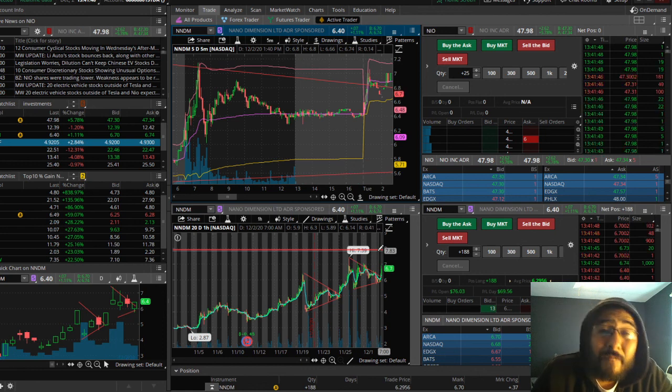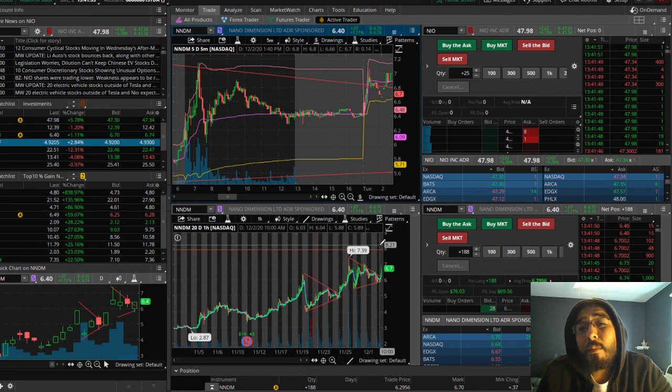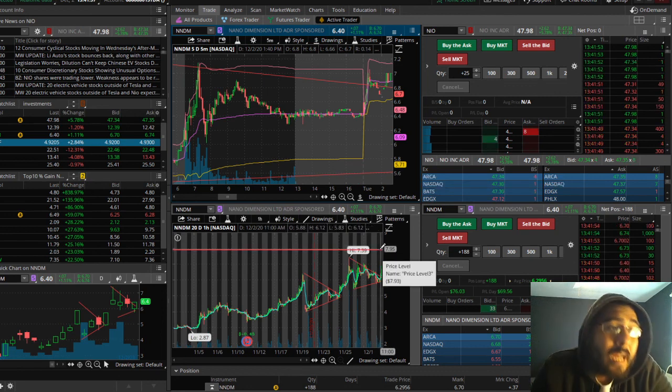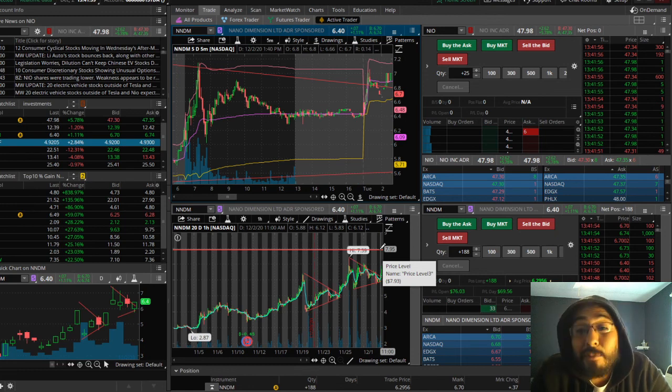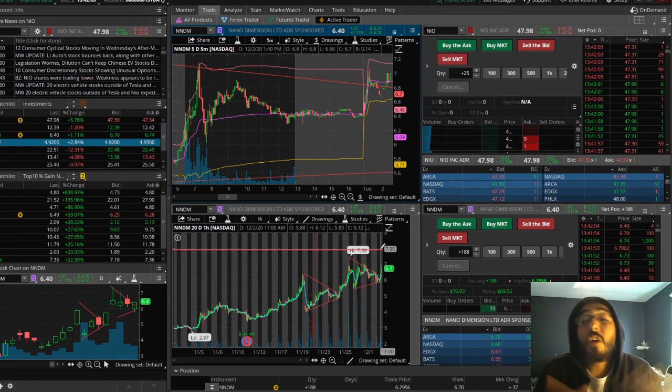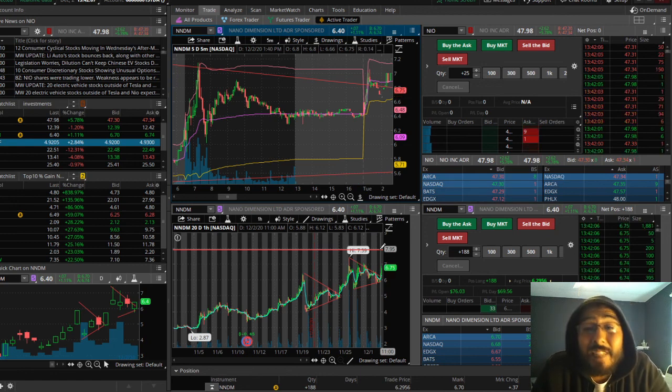My plan was either to exit in the 5.50s, or exit somewhere in the breakouts in the 8 to 9 range depending on what it does there, and then ultimately the range I'm trying to get into is the 14s — that's ultimately the range I would like to exit at.